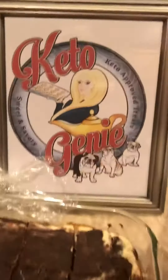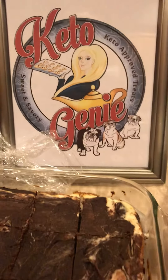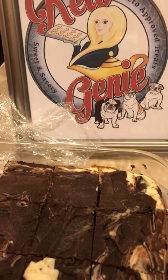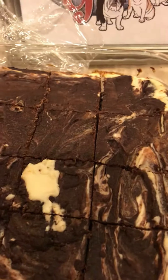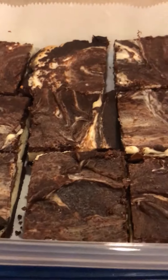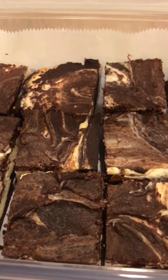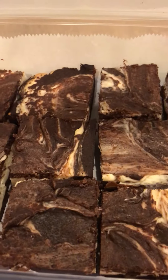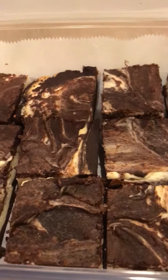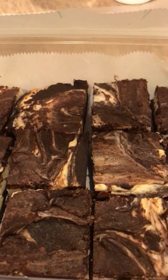Good morning, sweet friends — it's Keto Genie. For those of you that may be new to my page, some new followers who have not seen what my chocolate cheesecake brownies look like: I'm actually packing this order up to be delivered to Cafe Crema House. If you're lucky enough to live here in Bellingham, you can grab a keto coffee and one of these beautiful chocolate desserts — because not everybody has keto options on the go where they live.